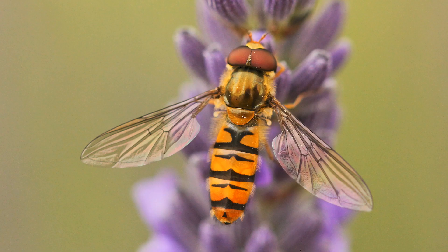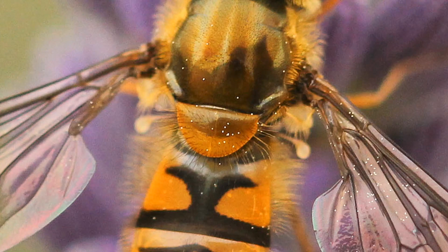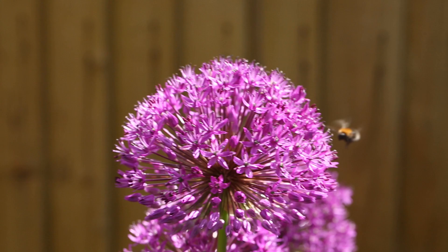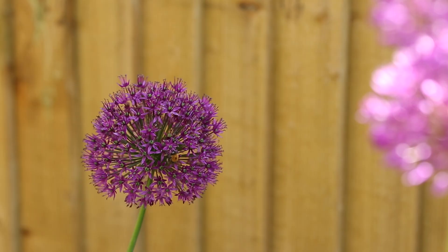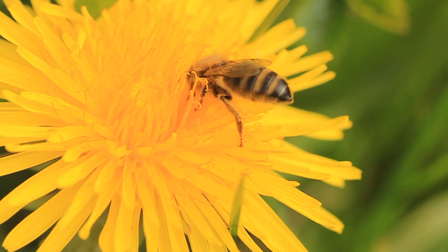We should also mention wing number. Flies only have one pair of wings — two wings, one on each side. Where they might once have had an extra pair, they now have little lollipop-like structures called halteres, which are potentially used for balance and manoeuvrability. Bees and wasps, on the other hand, have two pairs of wings — four in total. Though I'll admit this is tricky, because when they're in flight it's impossible to count the wings, and even when stationary it can be difficult without a close-up photograph.